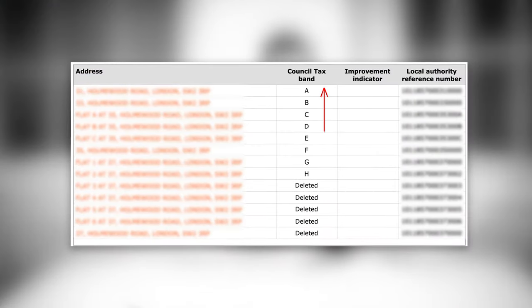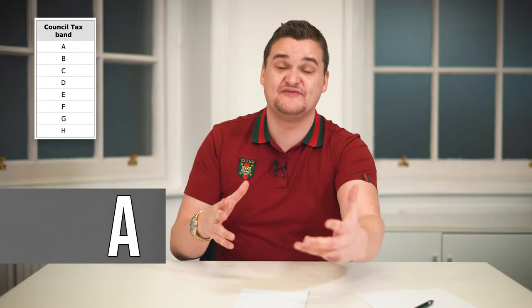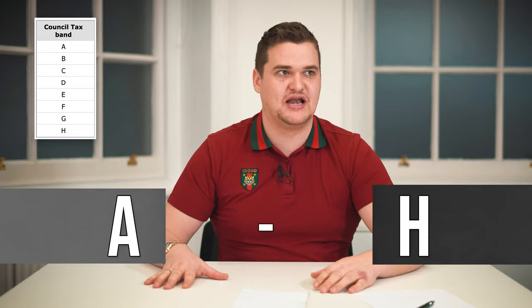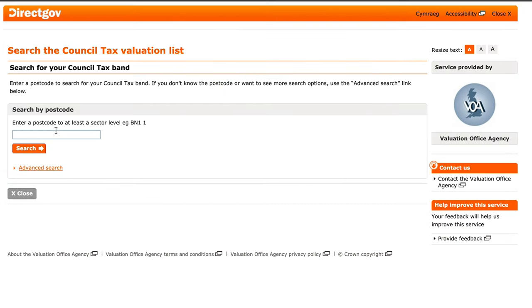The council tax band is going to be anywhere between A and H. A means the council tax each month is going to be really cheap, and H means it's going to be really expensive. Before you buy a house, even if you're not going to be paying the council tax yourself, you should still check it out because you want to know what to tell your tenant. Also, if your tenant moves out, you're responsible for paying the council tax bill while the property is unoccupied. Where I live, I think the council tax is really high — it's like an H or a G.